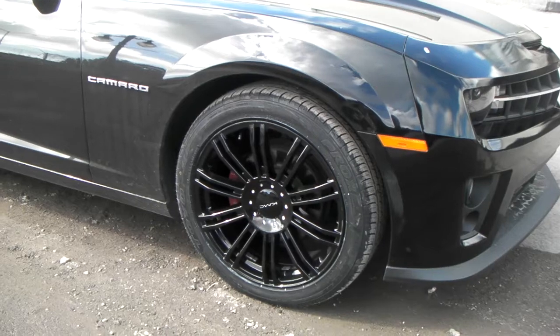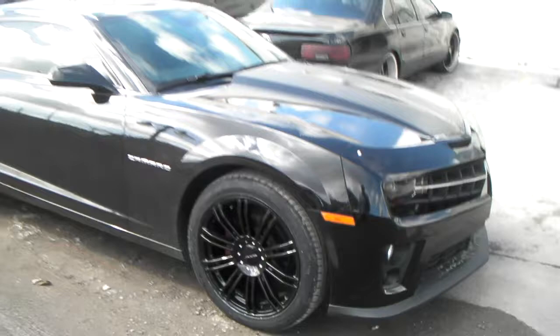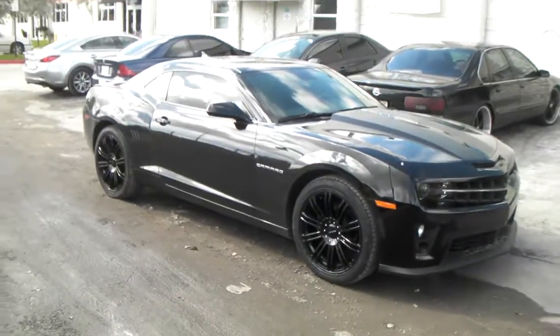Again, you can find these wheels at DublinTires.com — some of the best and most competitive rates you'll find anywhere online. It's your boy KB from Dublin Tires TV, signing off.